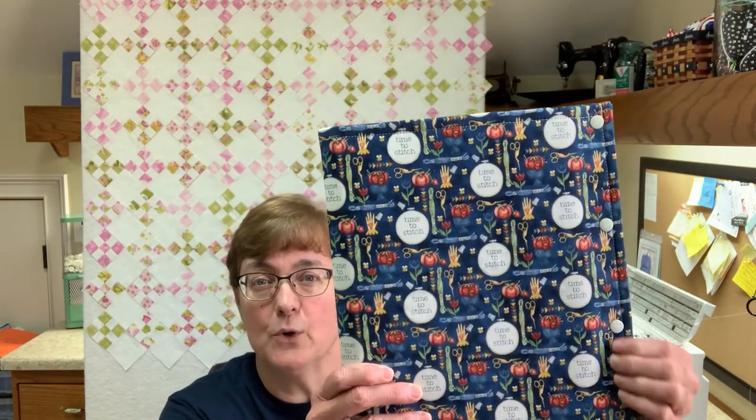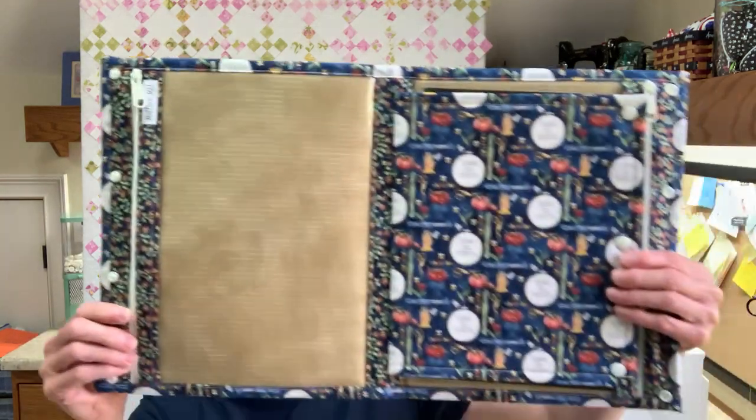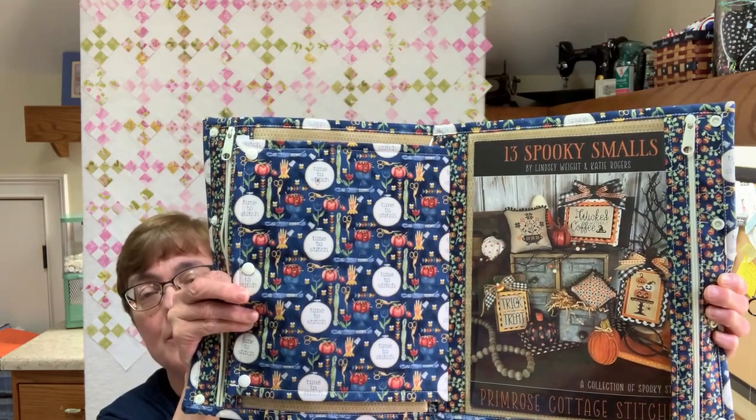Let's start off with the largest of my project keepers — it is called the Large Project Keeper. It's like a booklet and it snaps shut. There are four snaps on the side and these are heavy-duty snaps. When you open it up you will see that it has a front vinyl pocket and the back has a vinyl pocket also. This large one is made to hold the full-size booklets or leaflets of your projects.